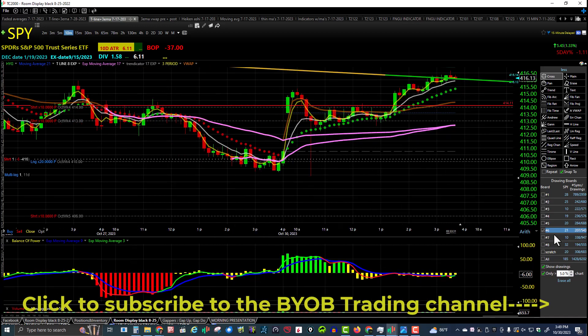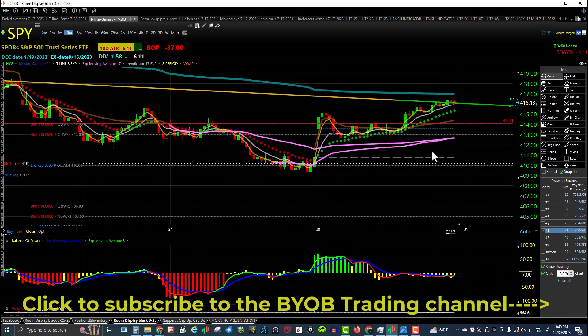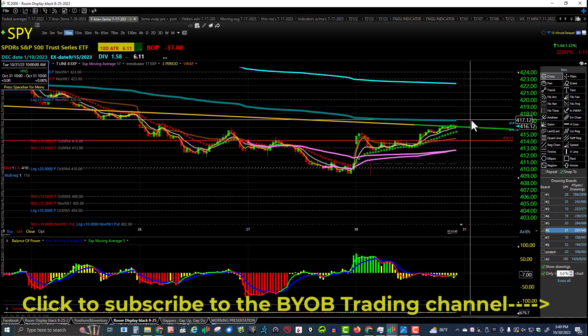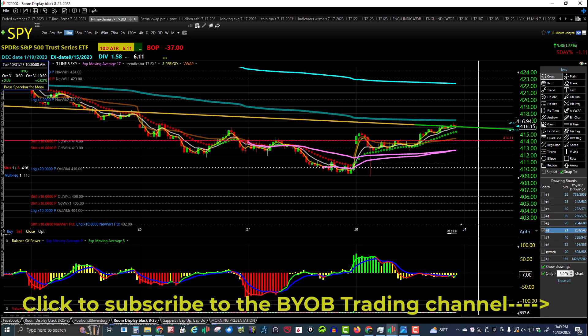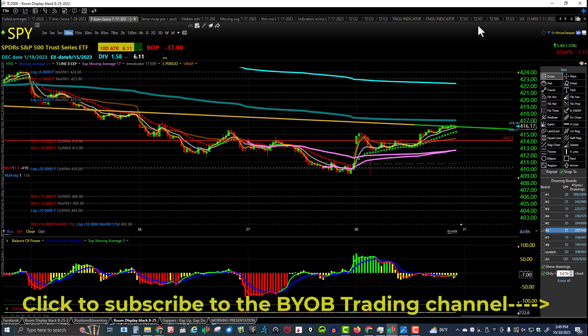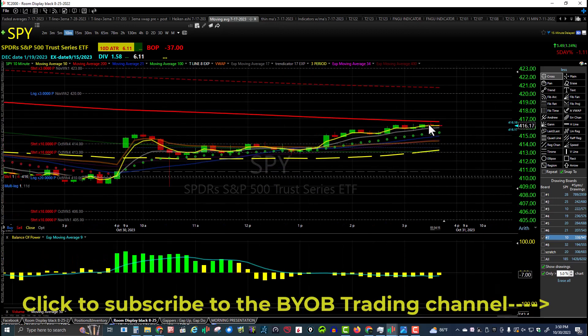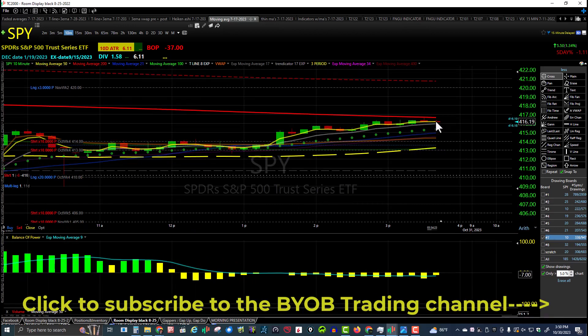Going back to the 10-minute chart, here's the anchored VWAP off the last low. I thought that would be a target today — it's around 417. But you can see the downtrend line gave price a little smack down. In addition to the downtrend line, we also have a 200-period on the 10-minute chart giving price a speed bump right there. We'll see what happens going into the close.